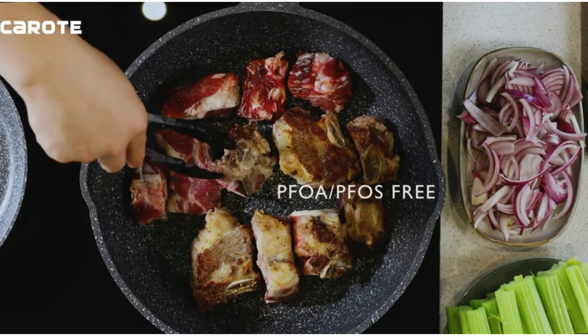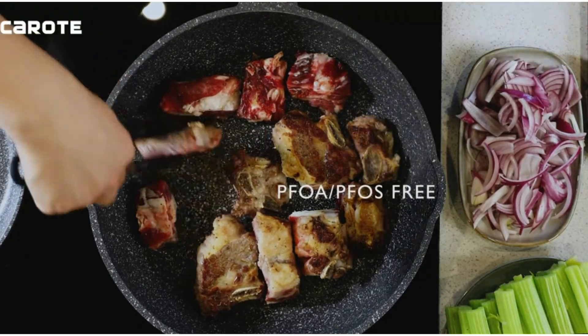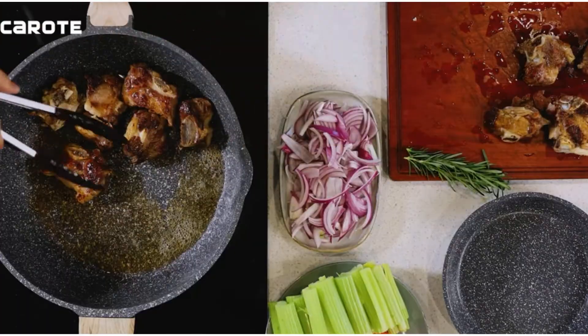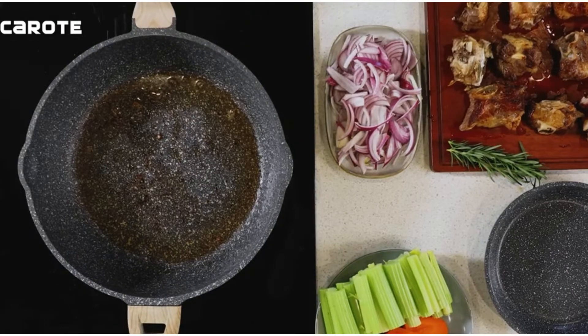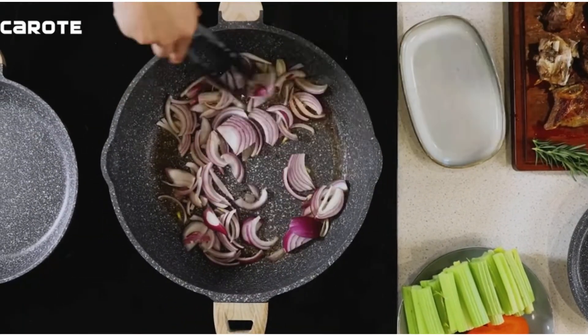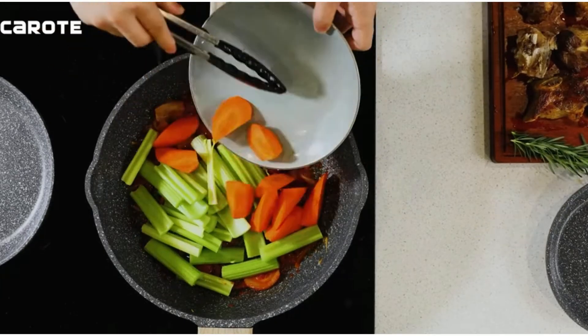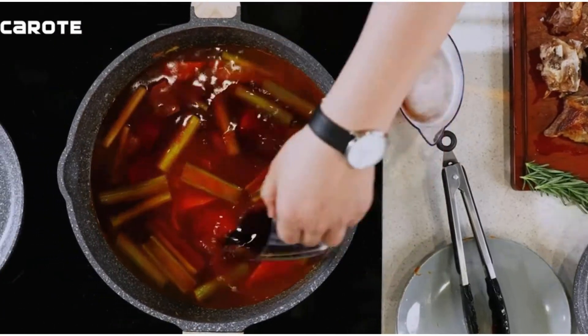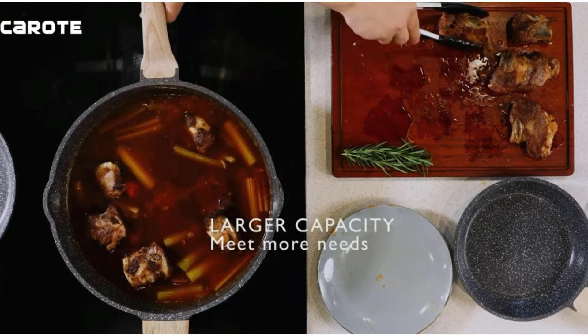Is a sauté pan necessary and which one is the best sauté pan you should purchase? With the reviews in this video, you will understand why you need them for your culinary adventure. In reality, many people are unaware of their want for a sauté pan since they believe they already have a skillet at home. In this video, we will discuss the top 5 sauté pans on the market.